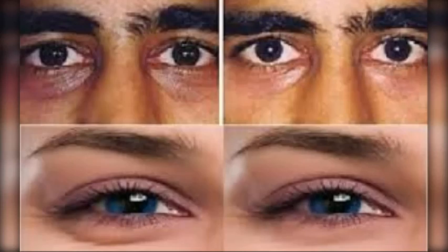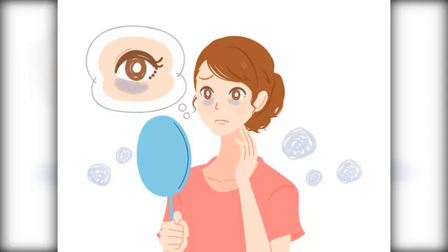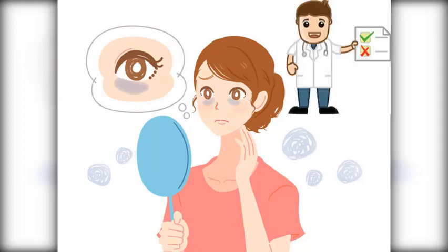For many people, dark circles are temporary and are often an indication of aging or lack of sleep. Though there are a number of at-home and medical treatments available to improve the appearance of your dark circles, if the situation gets worse over time, schedule a visit with your doctor or dermatologist to ensure you have correctly diagnosed the issue and are receiving the best treatment.